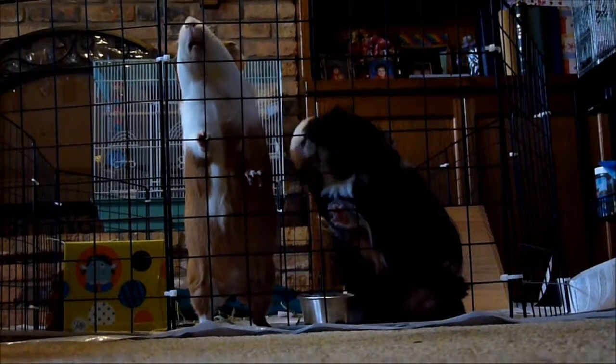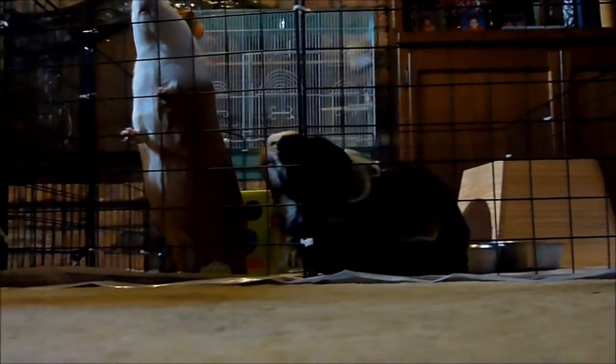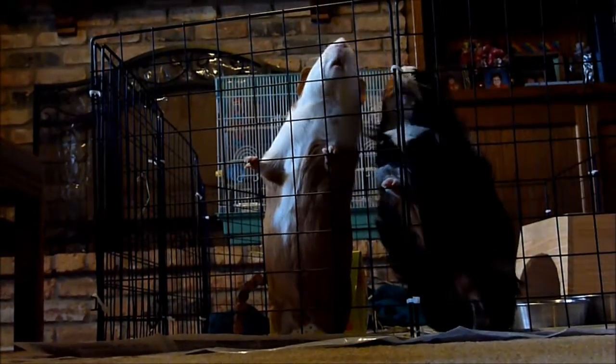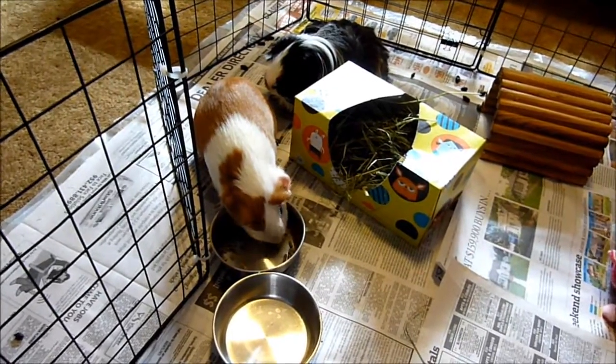If your guinea pig has blood in its urine, or is squealing or looking like it's in pain while urinating, this is probably a bladder stone or bladder stones. Depending on the size of the stone, these can be very difficult to pass on their own, so take them to the vet to make sure they don't need surgical removal.